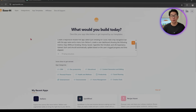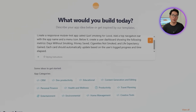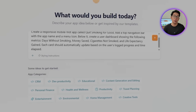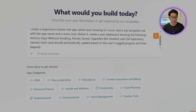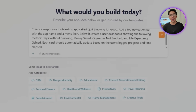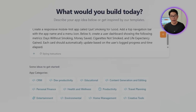For this first build, the focus is on a dashboard that highlights the value of every single day. Here's the exact prompt we're going to drop into Base44: Create a responsive mobile-first app called 'Quit Smokin' for Good.' Add a top navigation bar with the app name and a menu icon. Below it, create a user dashboard showing days without smoking, money saved, cigarettes not smoked, and life expectancy gain. Each card should automatically update based on the user's logged progress and time elapsed.